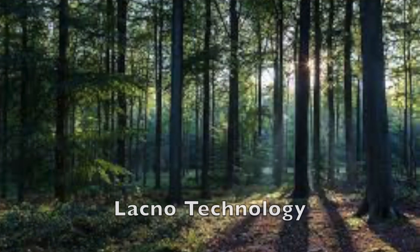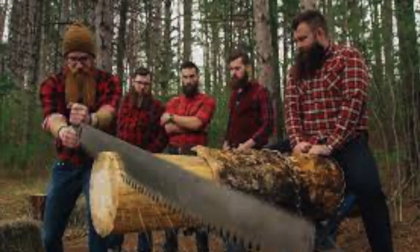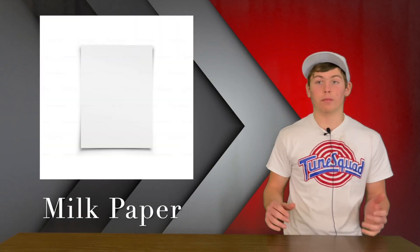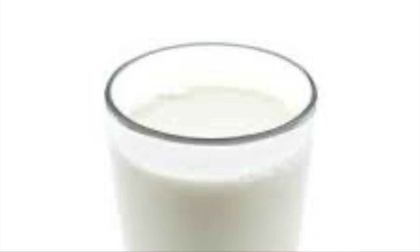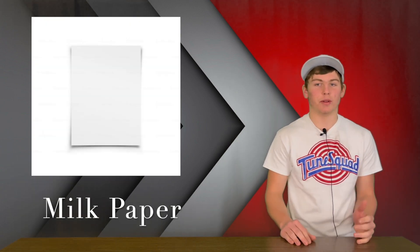A new innovative paper designed to perfection. This product has LACNO technology created in the finest woods of Maine, handcrafted by professional lumberjacks that carefully cut down the tree and logged it to our state-of-the-art manufacturing facility. There we used milk instead of water to wet down this paper and make it white. Our paper is wet down and whitened by high-grade pasteurized milk.